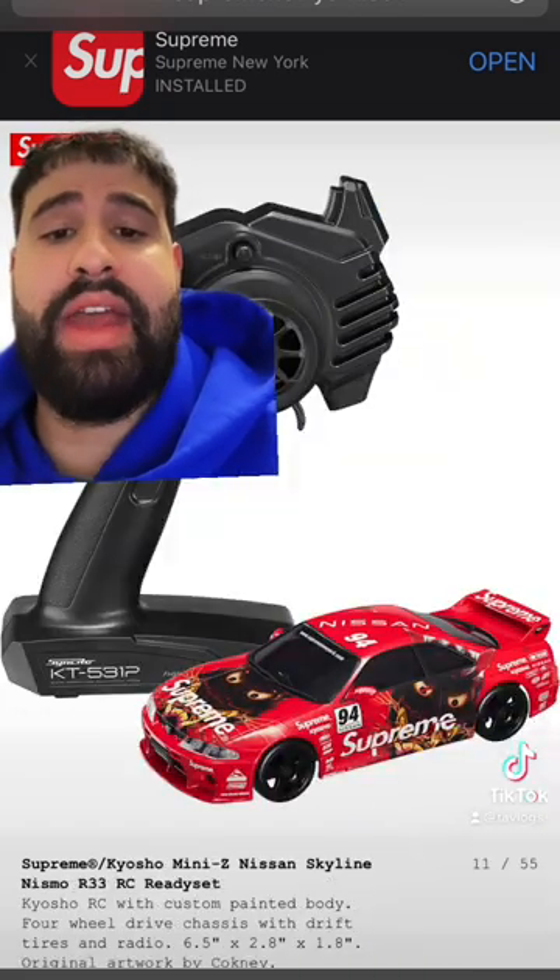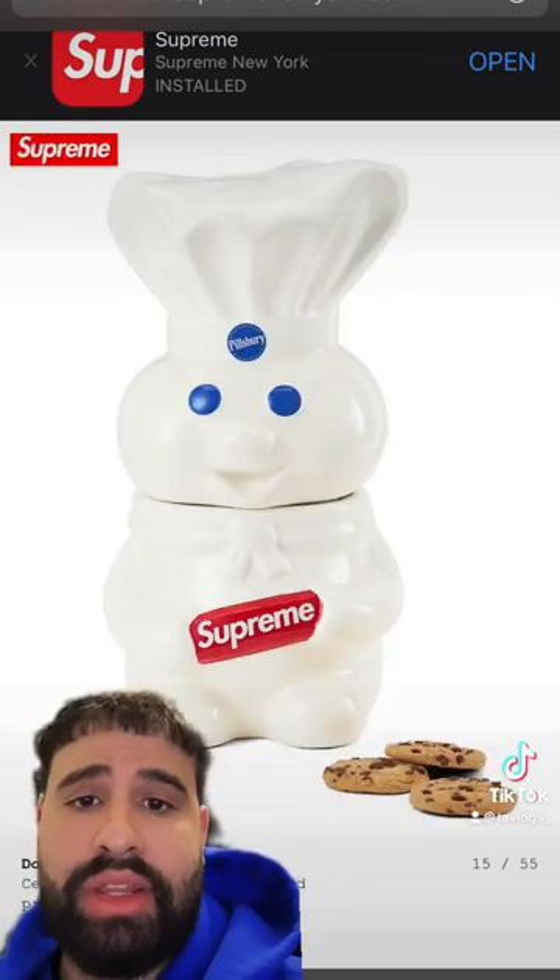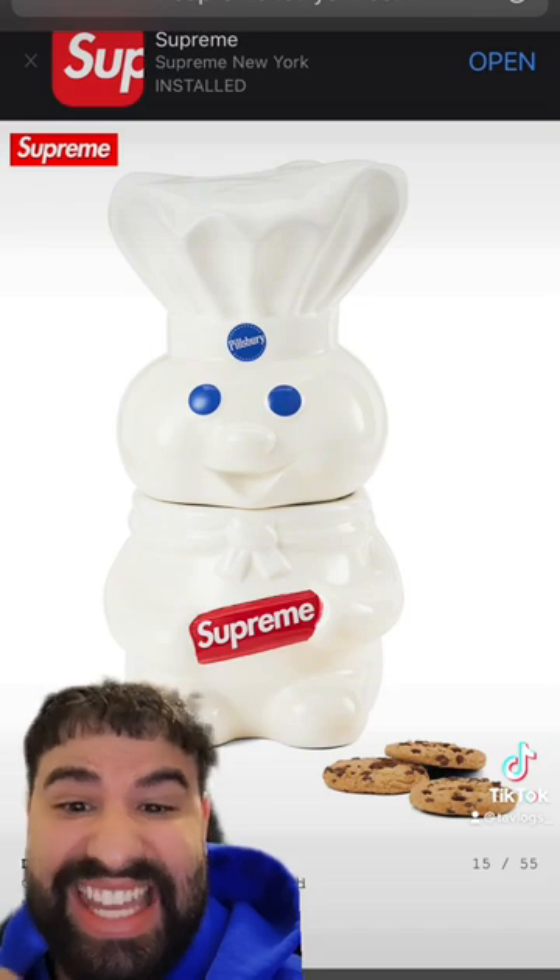Now this is fire — we have a mini Nissan Skyline race car. You know the inner fat boy came out of me when I saw this: a Pillsbury Doughboy cookie jar. I need it.